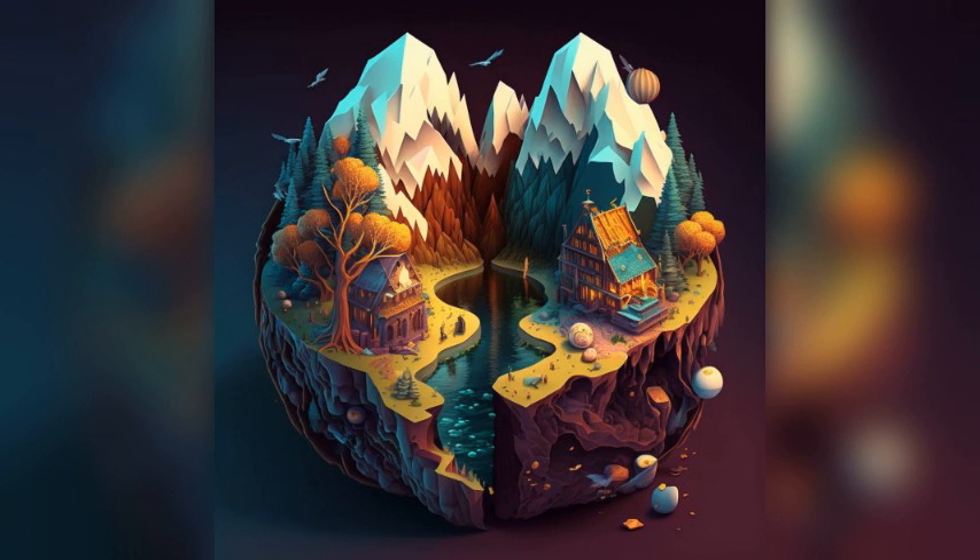Bodrog River: This picturesque river flows through the town and offers scenic views and opportunities for fishing and boating. Visitors can take a leisurely walk along the riverbanks or rent a boat. Notable food specialties include fresh fish dishes.